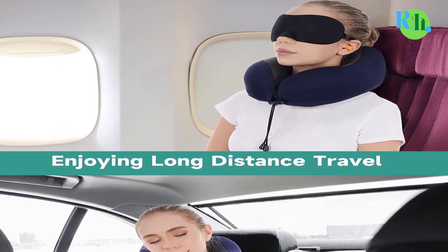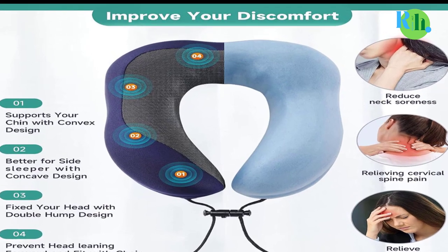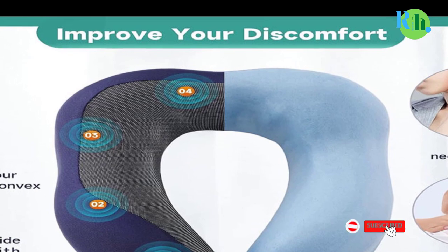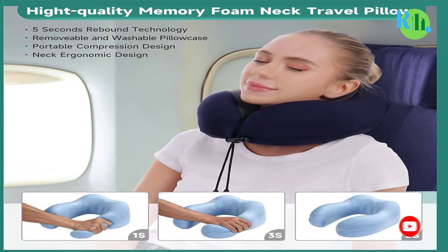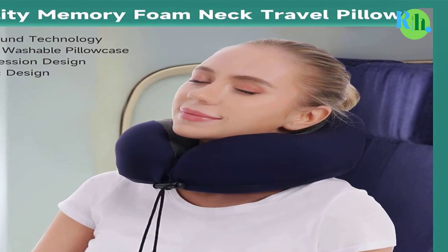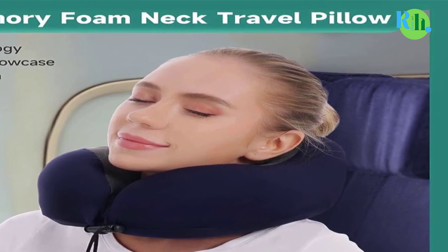The soft, breathable, and machine-washable cover guarantees hygiene and convenience. This compact pillow is easily portable, coming with a travel bag for hassle-free transport. Elevate your travel experience with the M-Z-Y-S-K-J Travel Pillow, ensuring you arrive at your destination relaxed, well-rested, and ready for your adventures.